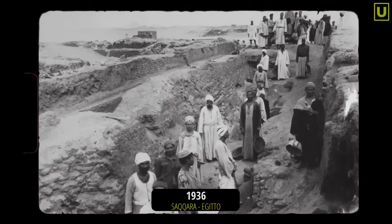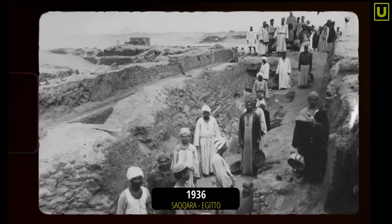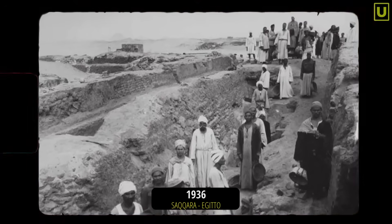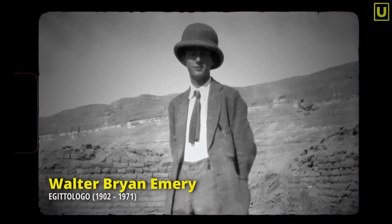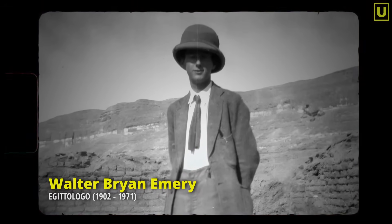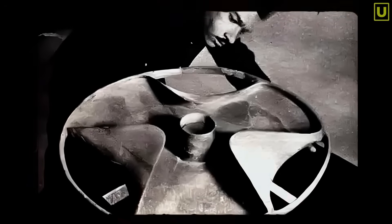In 1936, in the necropolis of Saqqara, inside the tomb of Prince Sabu, a mysterious object was discovered. British archaeologist Walter Brian Emery, a meticulous First Dynasty scholar, discovered it. And when he saw it for the first time, he was puzzled. It was unlike the other funerary objects found in that ancient sand.